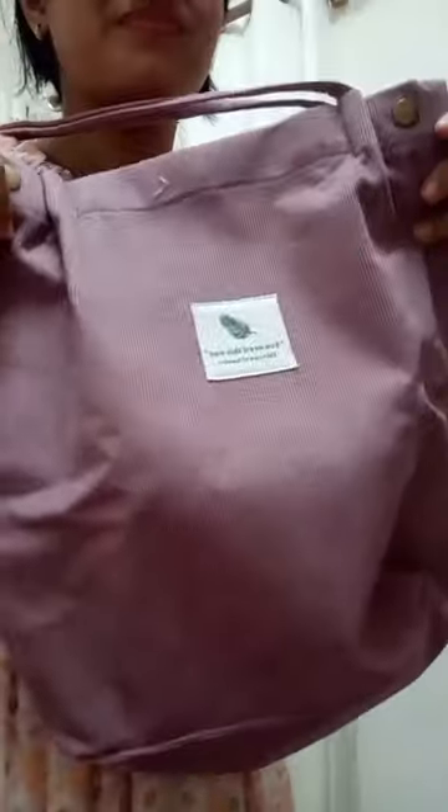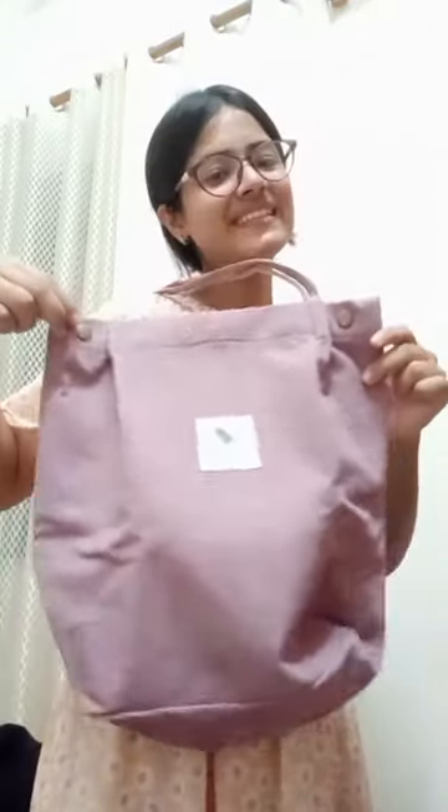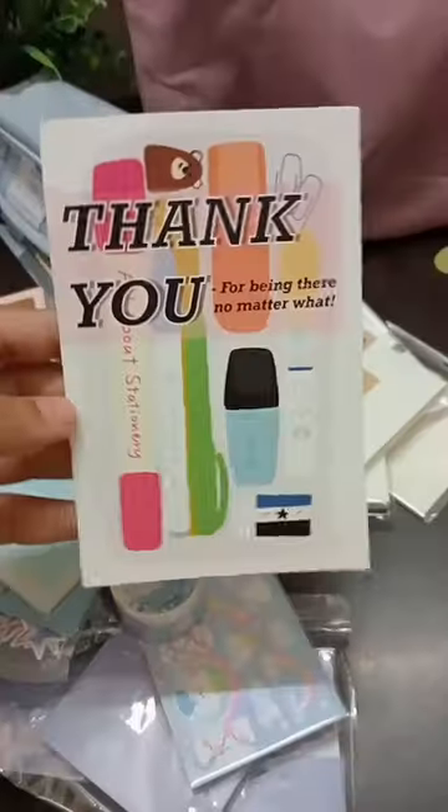I got these transparent sticky notes and grid sticky notes. I got these two Campus notebooks from Kokuyo, these sticky tabs as well, and the last thing I got was a tote pack which was really spacious.